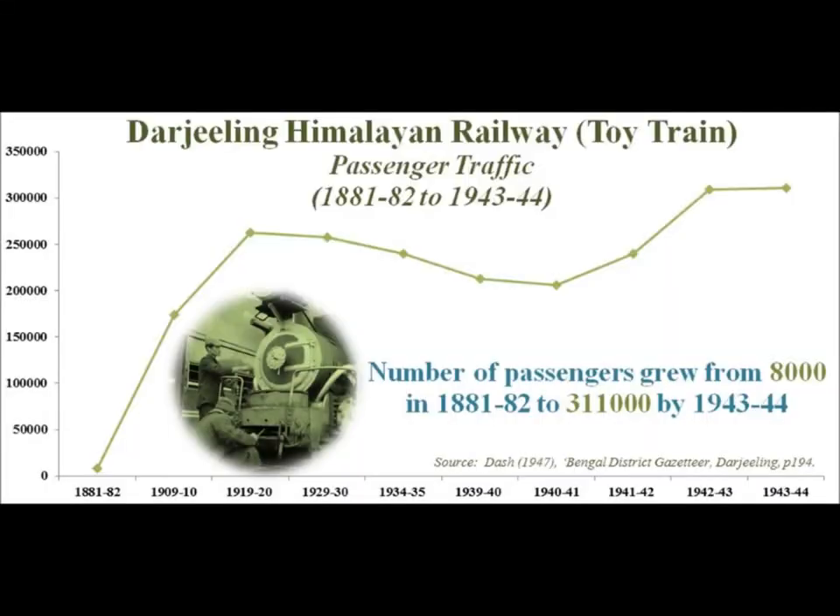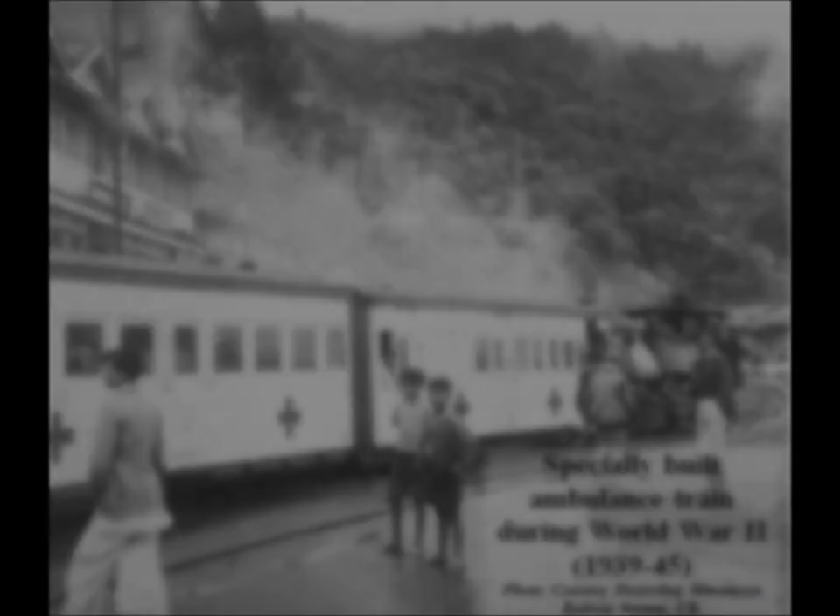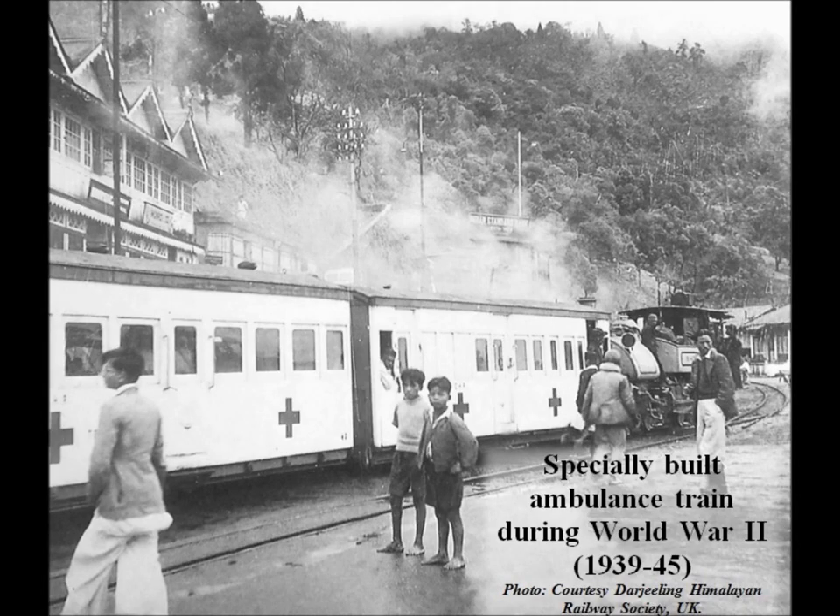In its first year, the line carried 8,000 passengers and 380 tons of goods. By 1944, this number grew to 311,000 passengers and 76,000 tons of goods respectively. During the Second World War, the train — which also came to be known as the Iron Chopper — played a significant role transporting military personnel and supplies to the numerous camps around Ghum and Darjeeling. By then, the line had 39 working locomotives, employing almost 400 workers, and 5 vehicle ambulance trains for the wounded.